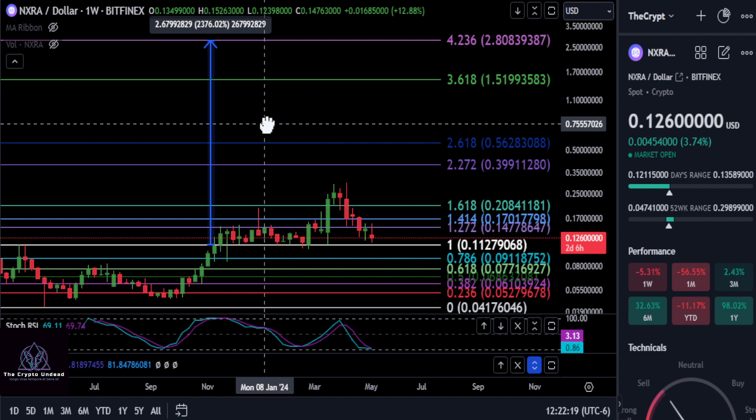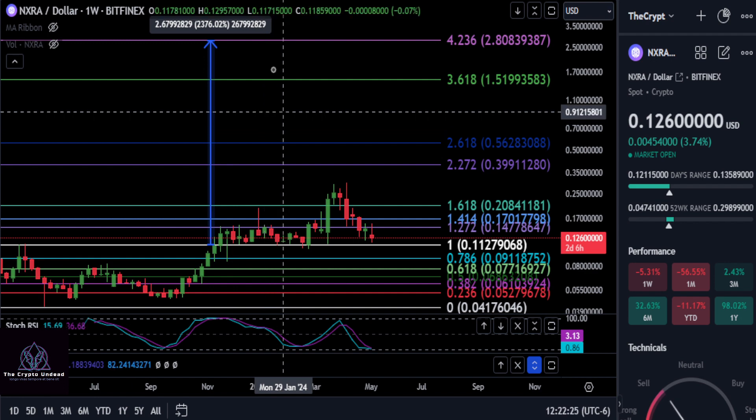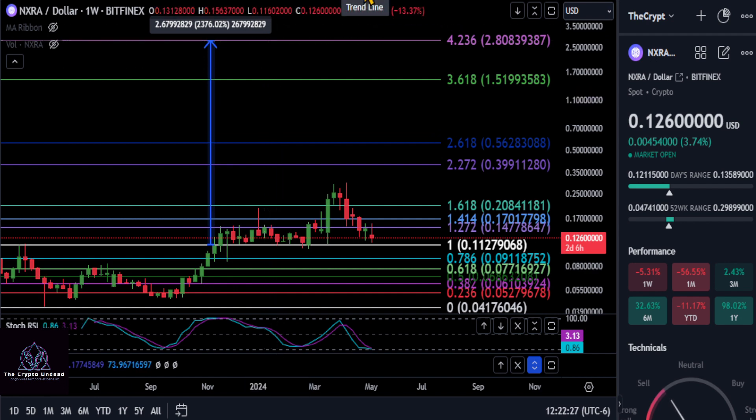Hopefully that helped a little bit with NXRA. None of this is financial advice — thanks for watching and good luck. Also, I forgot to mention on the chart: it is making higher highs and higher lows.